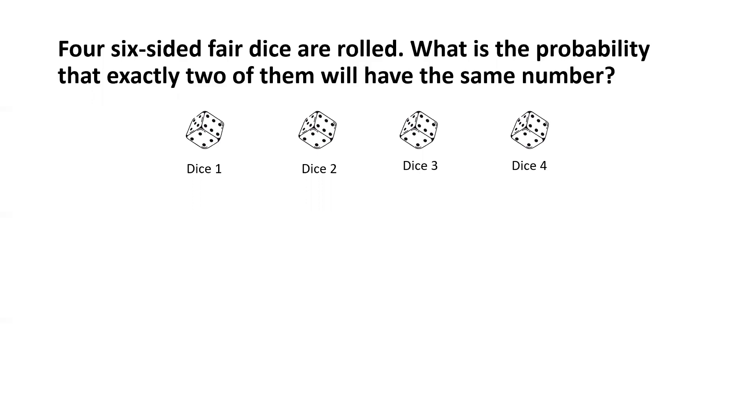Now, if we have to find out in how many ways the numbers on the dice can appear such that exactly two have the same number, for simplicity's sake, let's assume that the two dice that end up with the same number are dice 1 and dice 2. With that assumption, let's try to answer.